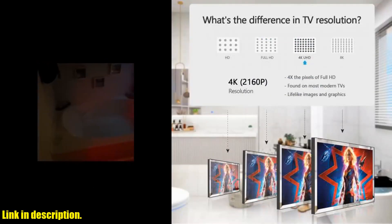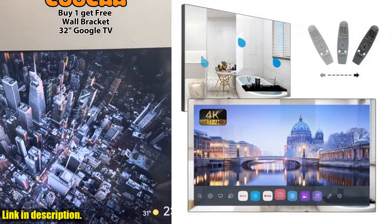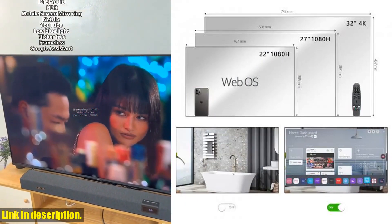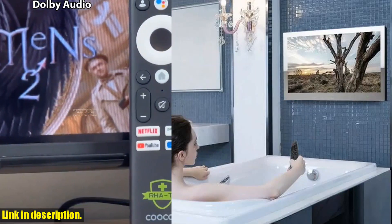From the Webos homepage, you will easily access your favorite apps, cable, satellite, video games, live TV, and more. With access to over 1 million movies, TV episodes, and favorites, you will never run out of things to watch.